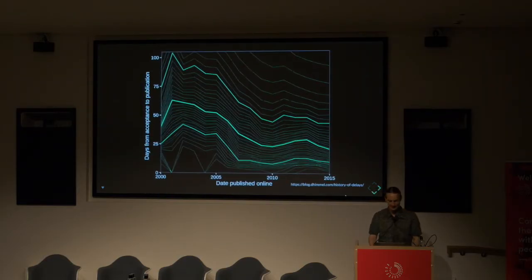First we'll talk about the time from acceptance to publication. This shows the trends since the year 2000. The middle line here is the median. Of all articles in the PubMed database, which has millions of biomedical-focused articles, the number of days from acceptance to publication has gone down quite a bit — from over 60 days to now just about 25. That's great improvement, largely due to the advent of online publication and electronic workflows. But there's still more work to be done, because I'd argue we could do this in one to two days — these workflows can be almost entirely automated.